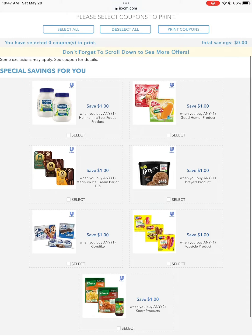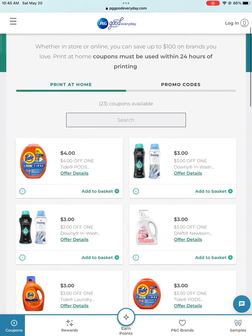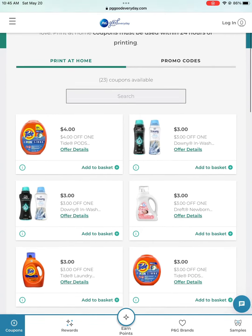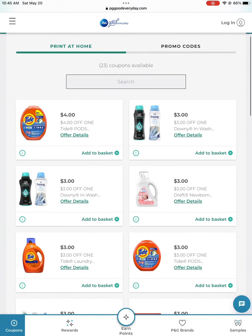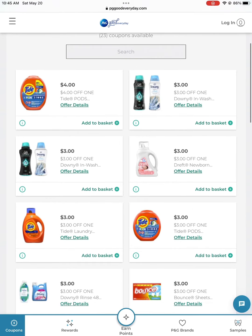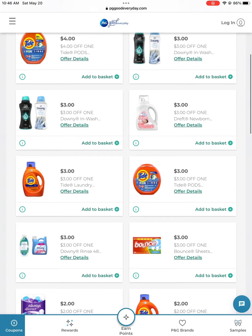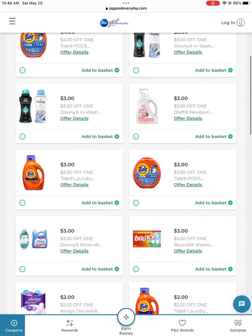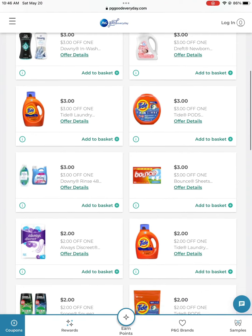Last but not least is our favorite, Procter & Gamble. They have Tide, Gain, Downy, Dawn, and Gain dish soap in the new bottles. They have Scope and different things like that. They also have rewards and surveys, and you can get gift cards — it just depends on what you want to do. Those are good.